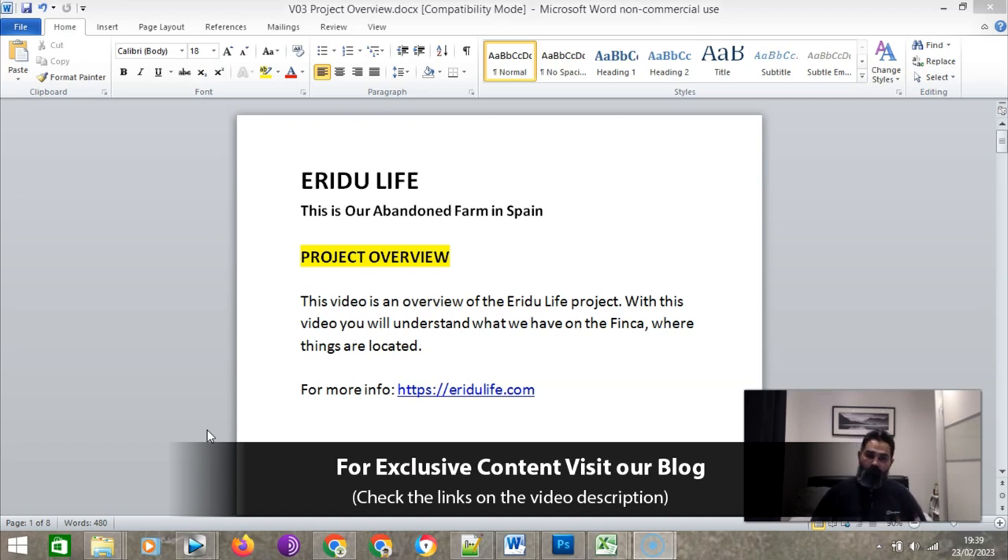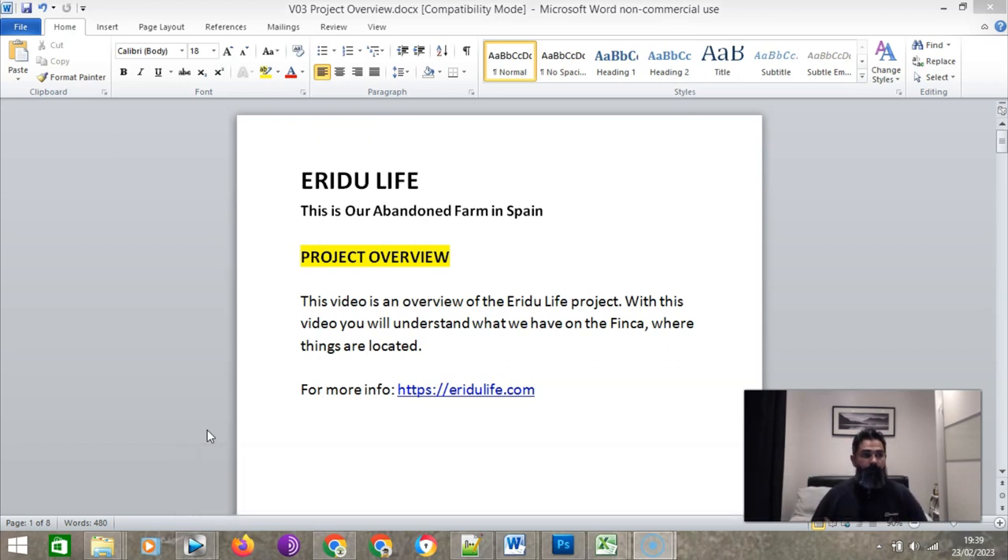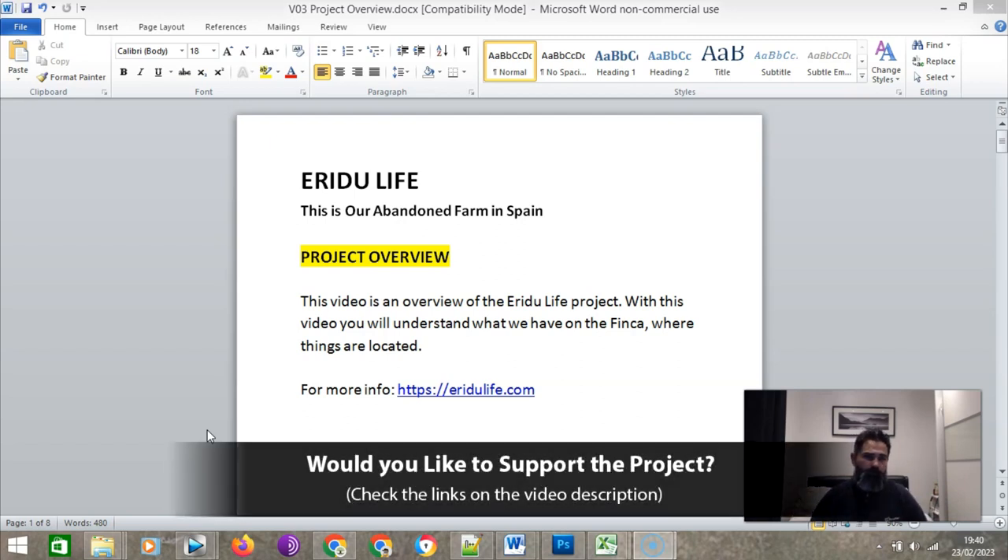On the blog, you're going to find information about us, our backstory, and why we decided to purchase this abandoned farm in Spain. I'm going to be putting a lot of content there — on the winter days when I was in the Finca, I had problems with the battery and couldn't shoot video, so I took a lot of pictures instead. Some parts I'll do as articles on the blog.